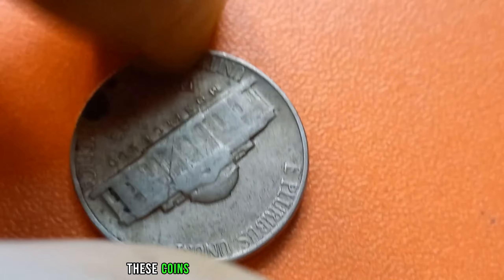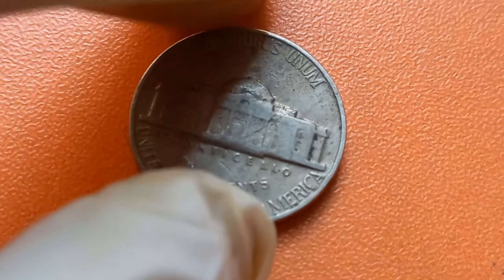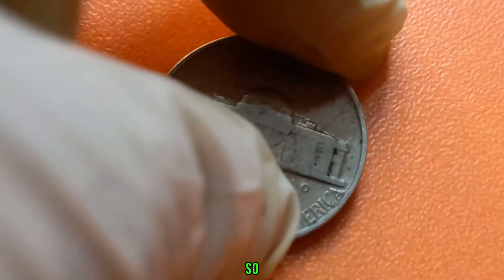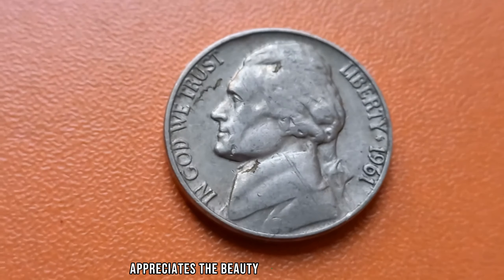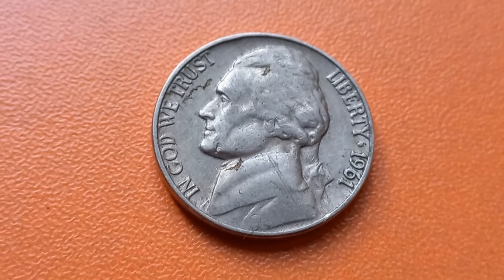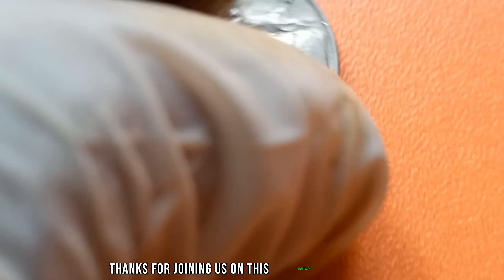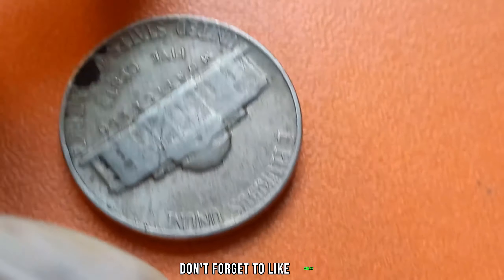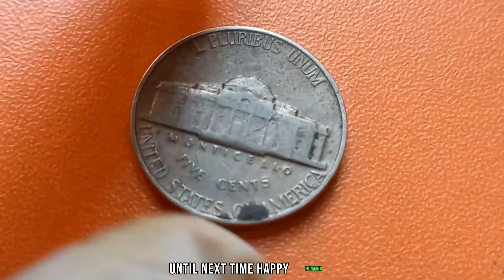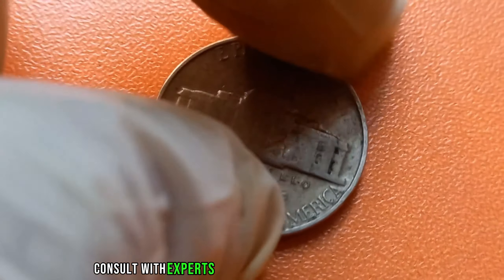In recent years, these coins have fetched jaw-dropping prices at auctions, attracting the attention of both seasoned collectors and investors alike. The thrill of owning such a rare piece drives the bidding wars to astronomical heights. Whether you're a seasoned collector or someone who just appreciates the beauty and history of coins, keep your eyes peeled for the 1961 No-Mint Mark Nickel. Who knows? You might just stumble upon a hidden treasure worth millions. Thanks for joining us on this numismatic adventure. Don't forget to like, share, and subscribe for more fascinating stories from the world of coin collecting. Until next time, happy hunting! Remember, the value of coins can fluctuate over time, so always consult with experts for the most accurate information.